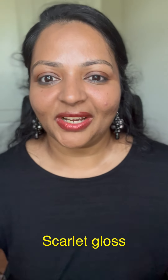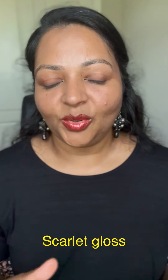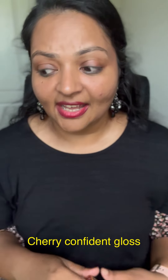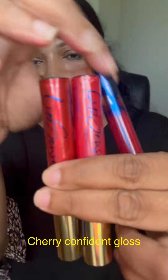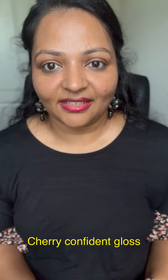Getting bolder as we go — we started with light shades and worked up. Here is a glossy-finish red called Scarlet, which is a sold-out shade. I'm showing it so you can see how pigmented it is and gauge how much color you want. If you have Fly Girl or Blue Red, topping it with a red gloss makes it really pop. Finally, the last one is Cherry Confident — you can see the difference: Honey Crisp is pinkish-red, Scarlet is a darker glossy red, and Cherry Confident is a matte red.